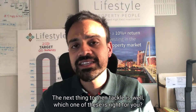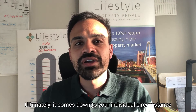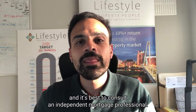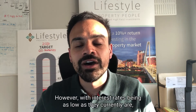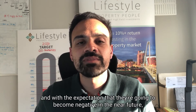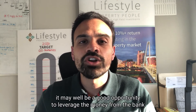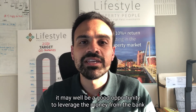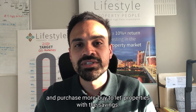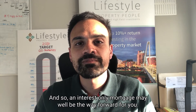The next thing to tackle is which one of these is right for you. Ultimately it comes down to individual circumstance and it's best to consult an individual mortgage professional. However, with interest rates being as low as they currently are, and with the expectation that they may become negative in the near future, it may well be a good opportunity to leverage money from the bank and purchase more buy-to-let properties — so an interest-only mortgage may well be the way forward.